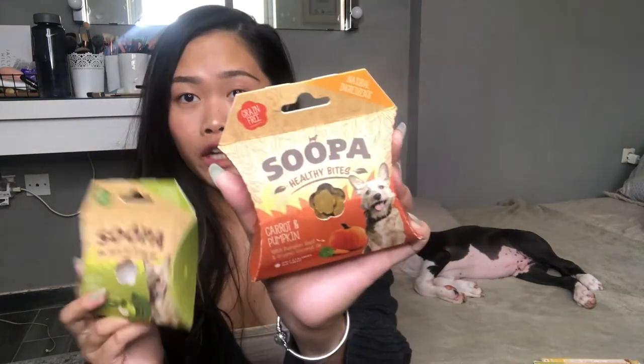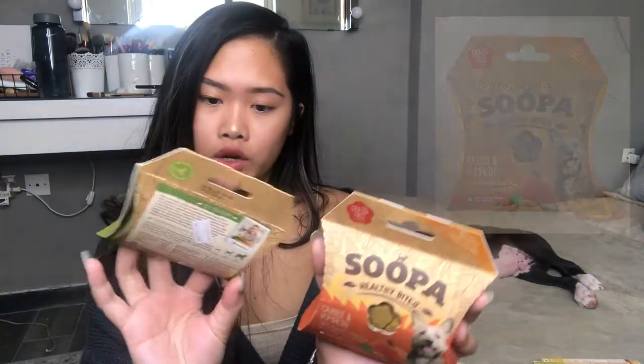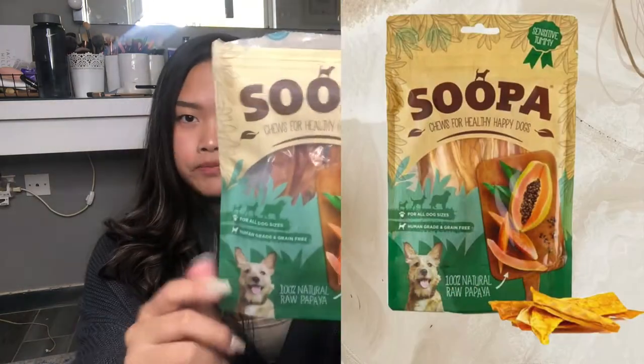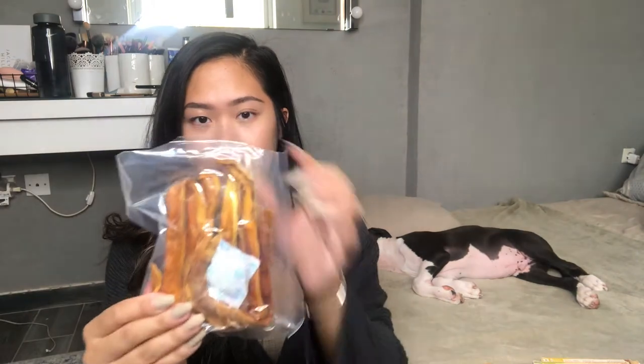The good thing is they are grain-free — I love it. I opened one so you guys can see: we got the carrot and pumpkin, and the other one is the kale and apple, so we got two of these. It looks like this inside. The last one from Supas that I just tried today — and he loves it — is their chews, 100% natural raw papaya. What I love about it is it comes in an airtight plastic.